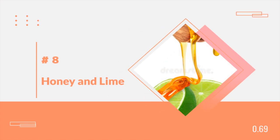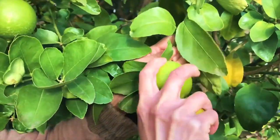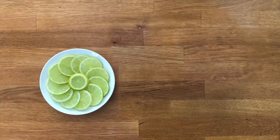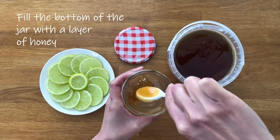Number 8: Honey and Lime. Adding freshly squeezed lime juice to hot tea made with honey can surely help you feel better when you're down with the flu. Honey helps to soothe a sore throat, while lime juice helps you get the vitamin C that your immune system needs.